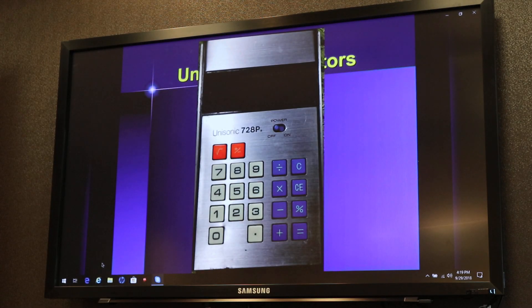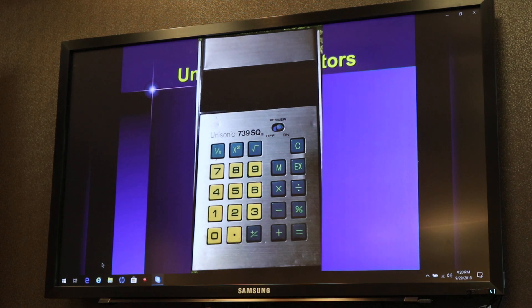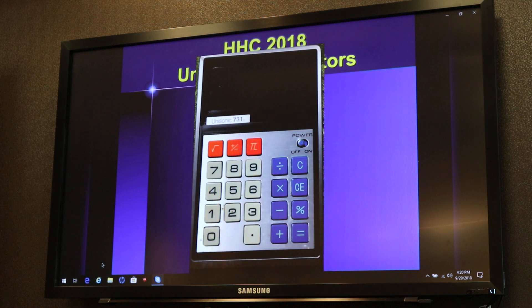This is probably the first model I found at Kmart when I was a kid, the 728P. What does the P stand for? I don't know — percent? No idea. But it had a square root button on it. This was the 739SQ — maybe that's square or square root. Here they lost the orange buttons and had the reciprocal, square, and square root keys. Notice the industrial design essentially being the same, just a few different keys. They were making great use of economies of scale. They added pi, a plus-minus key, and the square root with the orange colors.